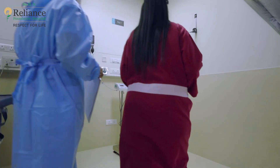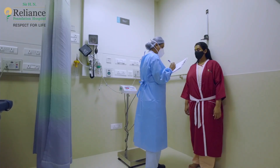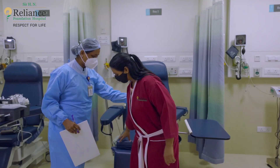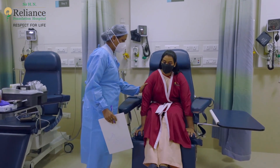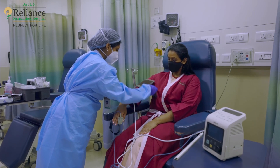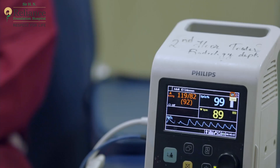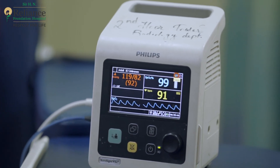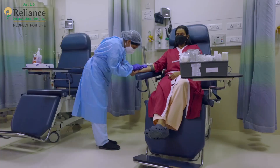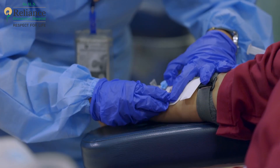You will also undergo a basic pre-MRI evaluation that includes blood pressure, height and weight. For some MRIs, a contrast agent may be injected into your vein via IV line to obtain a clearer picture of the area being examined.